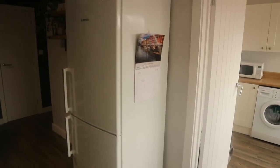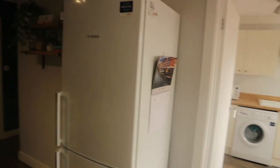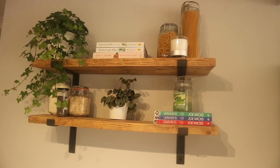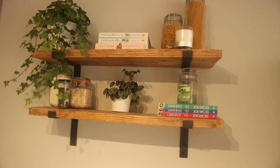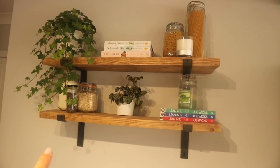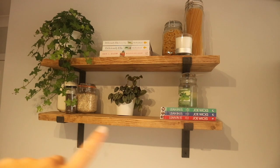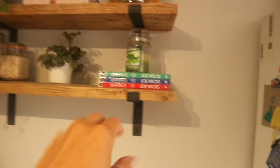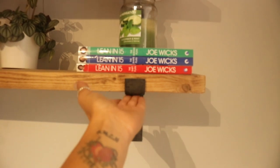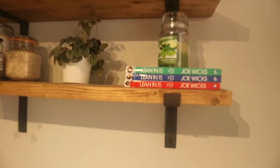We've got the fridge over this side. We still haven't managed to buy ourselves a double fridge freezer just because of money doing the house up, but we will eventually. One of my favourite features of the kitchen is this shelving — we actually made these out of scaffold boards and got the scaffold brackets. I love this.